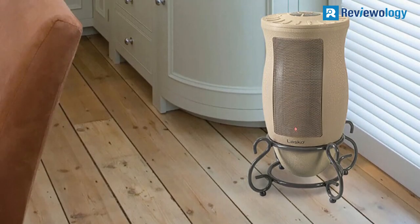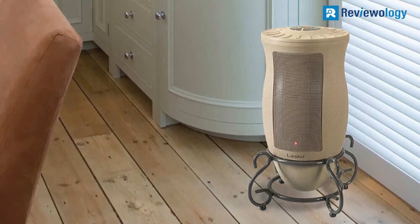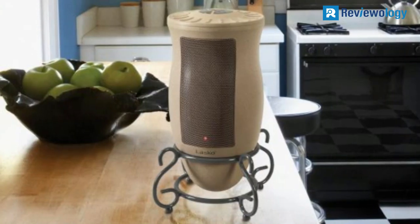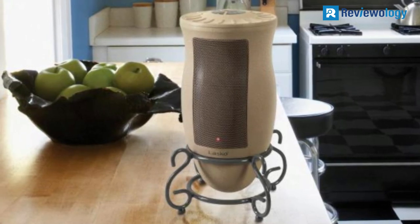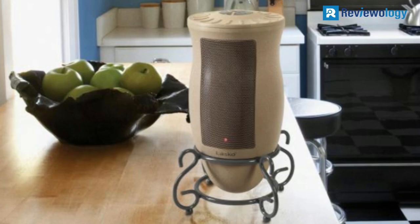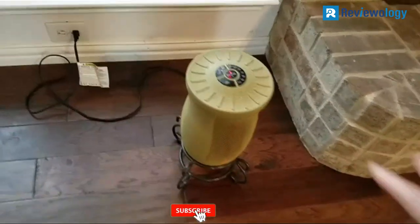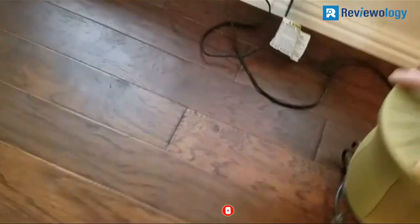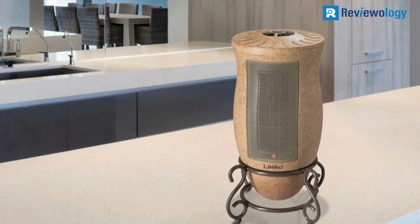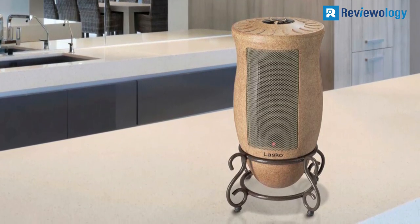Switch between its adjustable heat settings via the remote. The Lasko 6405 can even be programmed in advance to turn on and off when desired. This handsome space heater also features a safety shutoff in case the unit tips over. During testing, it was a pleasant surprise because it cranks out the heat — the oscillating settings spread the heat far and wide, quickly heating the 200 square foot test space to perfection.